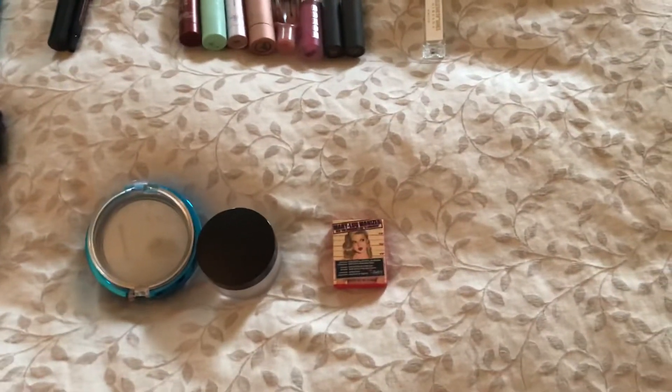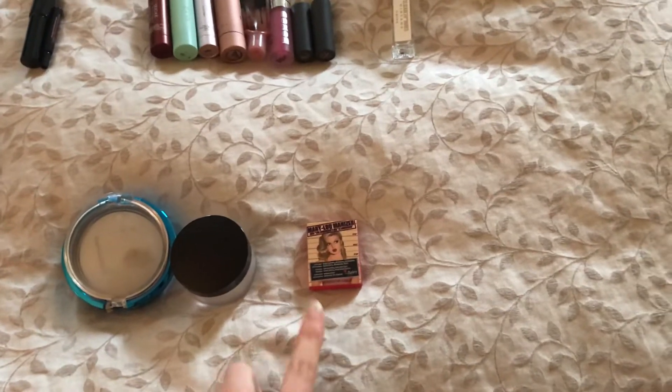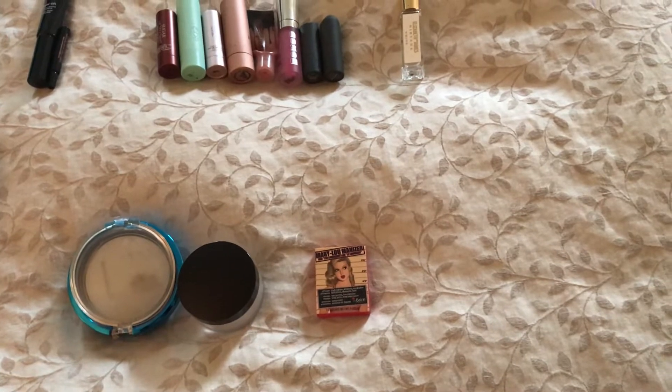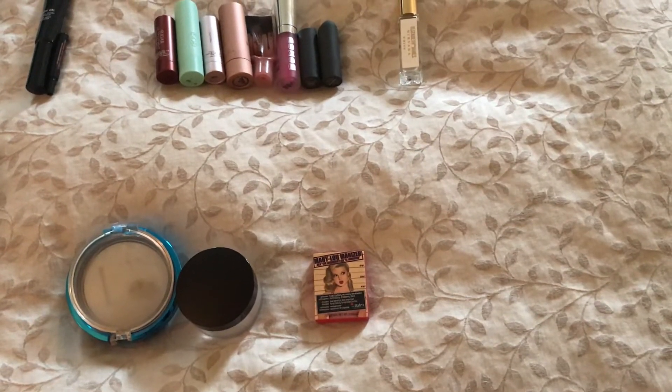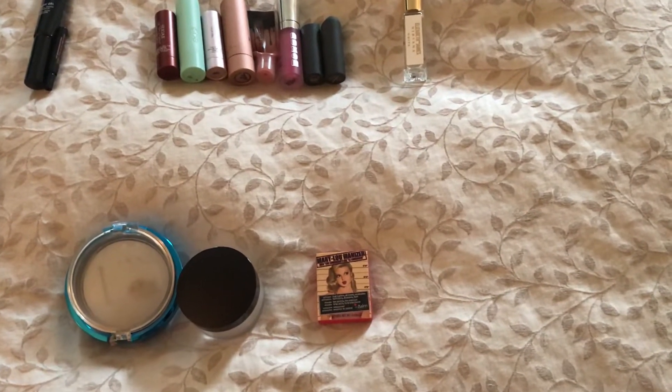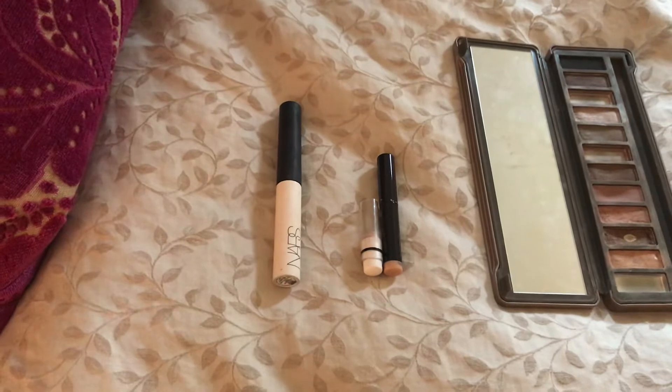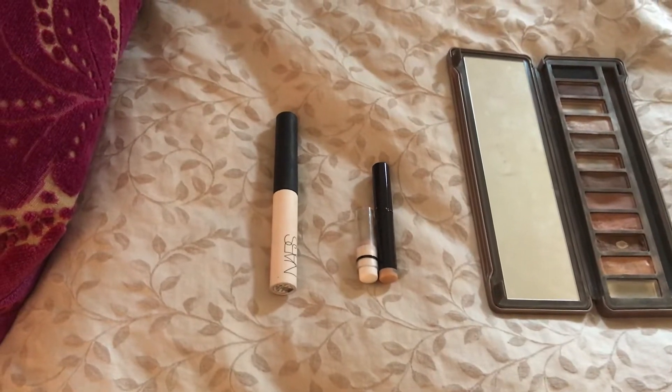Next category is highlighters. I used up one highlighter from the Balm — it's the Mary Luminizer, just a little small size. I did use it as both a highlighter and an eyeshadow, but technically it's a highlighter so I have it in that category. Next I have my eyeshadow primer. I used up one — it's the NARS Smudge Proof Eyeshadow Base.